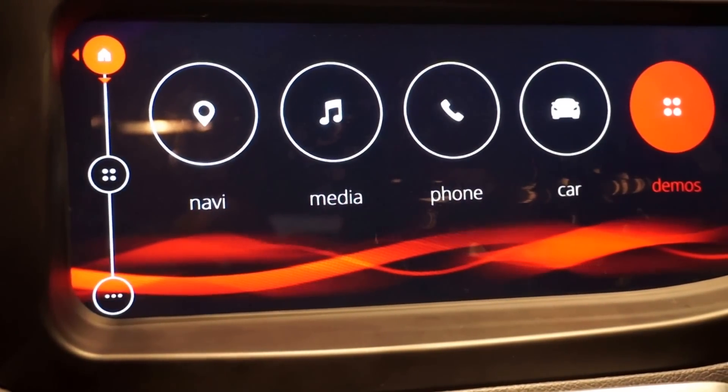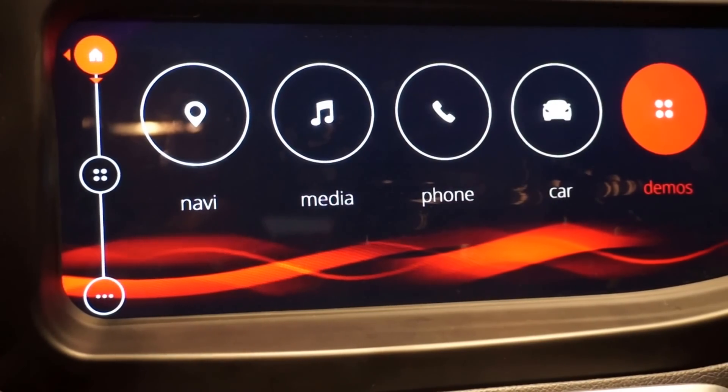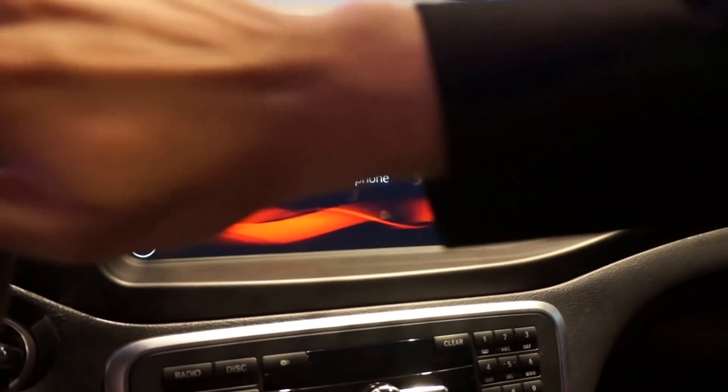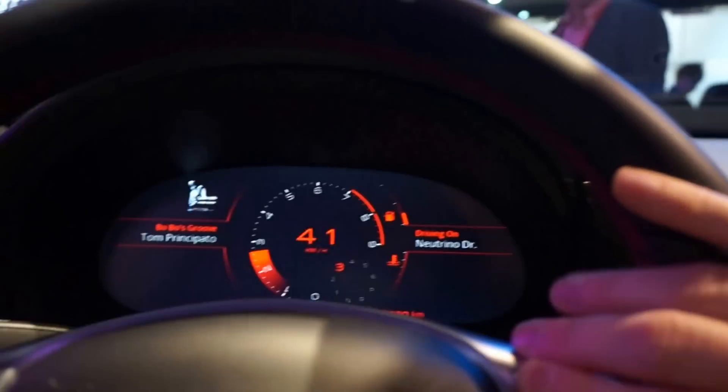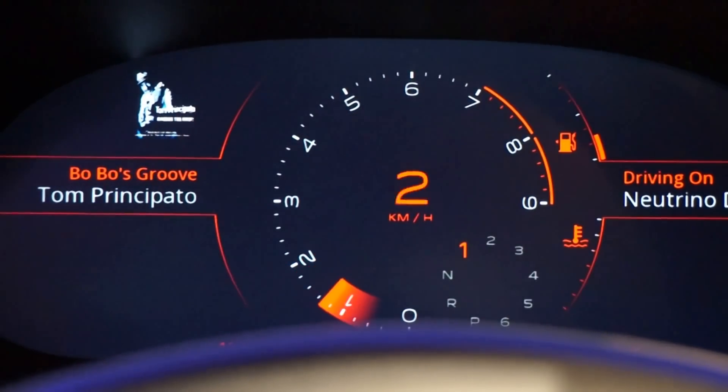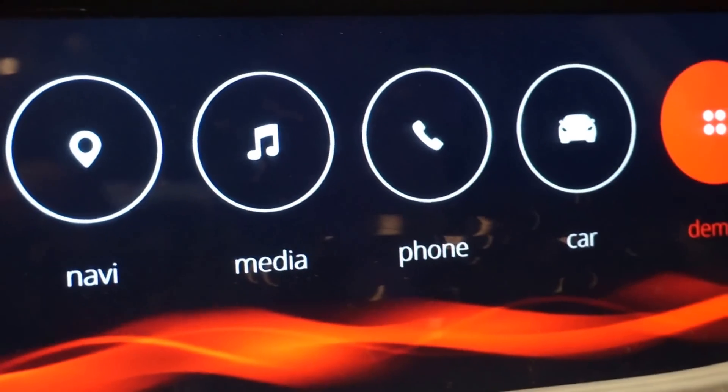Also, Nuance speech recognition — off-board for the most accurate speech recognition. I'll press the button here. Play Bobo's Groove.